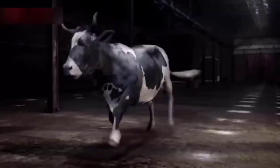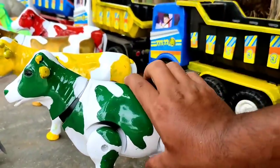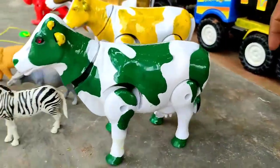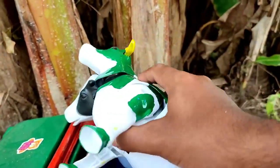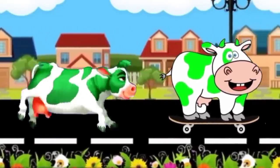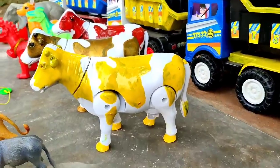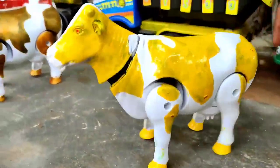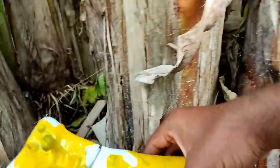Wadidaw, ini induk sapi warna hijau. Wadidaw, ini sapi warna kuning, lihat, mantul. Kita angkut teman.